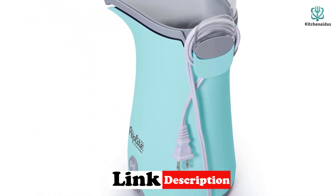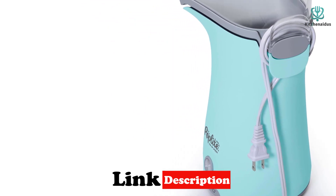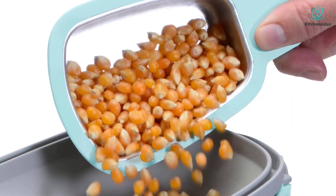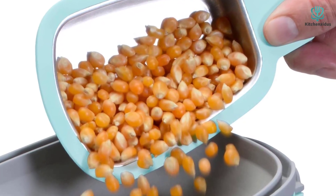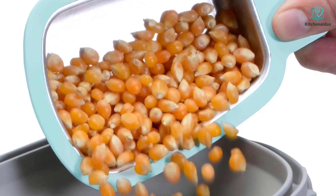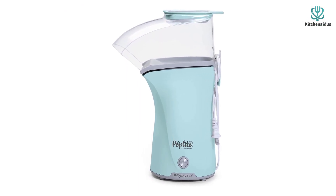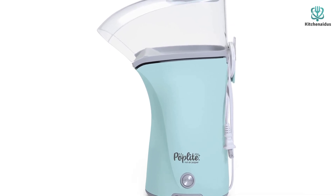It comes with a measuring cup that doubles as a butter tray. If you're low on inspiration, the manufacturer has a list of delicious recipes for seasoning salts and flavored varieties like caramel, chai spice, and cheesy popcorn. There's also a simple to follow and easy to access manual online, so you won't need to dig around in your kitchen drawers to find the paper one anytime you want to make a bowl.